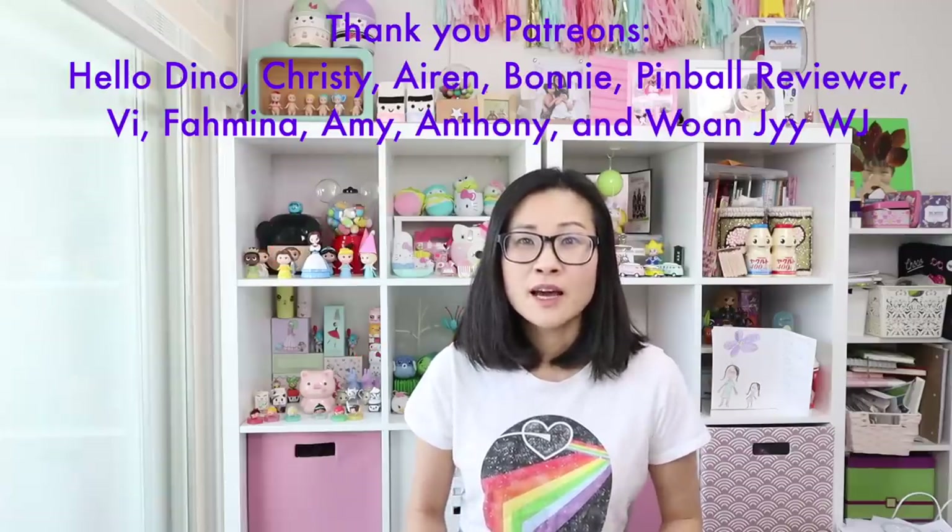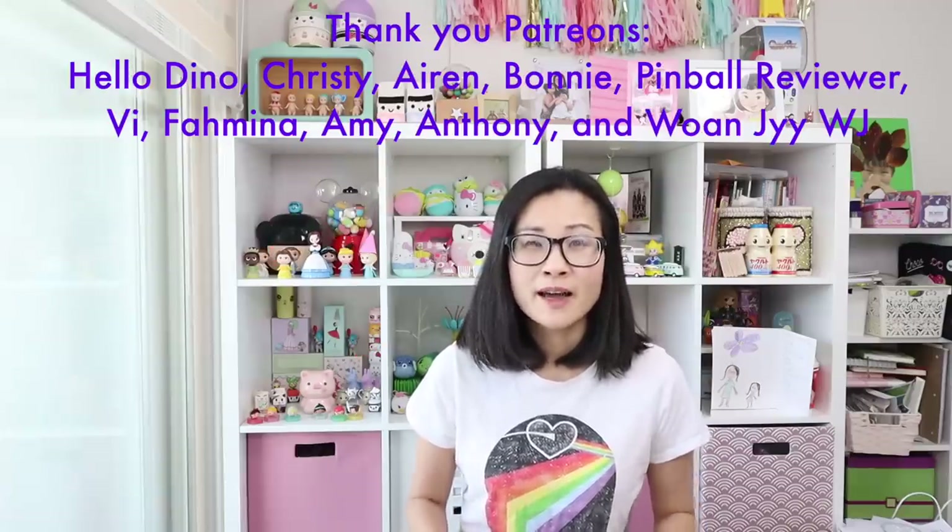Hi guys, my name is Marie and welcome to my Kawaii World. This video is going to be all about interesting, unique, and cutting-edge Japanese stationery products. In my opinion, stationery is to Japan what beauty and skincare products are to Korea. It's something that the Japanese really excel at.